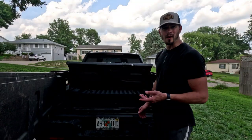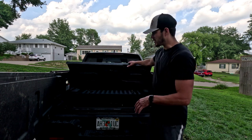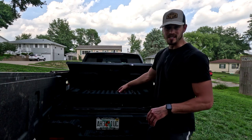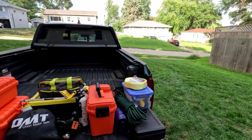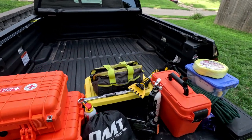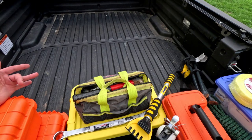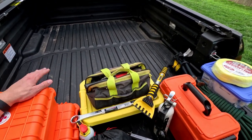Another good thing about the compartment is you can put a lot of things down here so they aren't shifting around in the box while you're driving. They stay put in the smaller space under the box. The truck bed compartment is quite sizable, so I'm able to store all of this inside that compartment and everything does fit right in here.